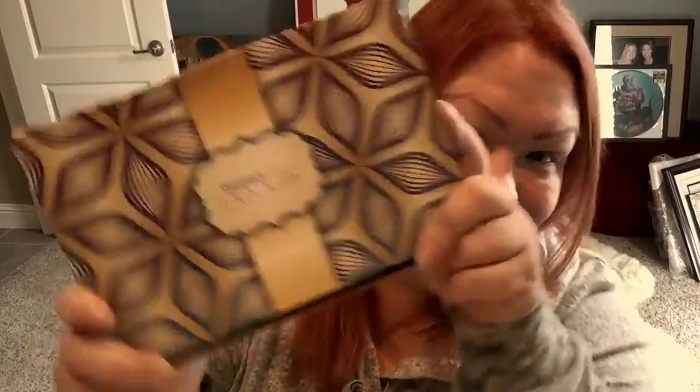Hi everyone, it is time for the Fall 2016 Walmart Beauty Box. Look at this thing - they've printed all around the box. Very cute.